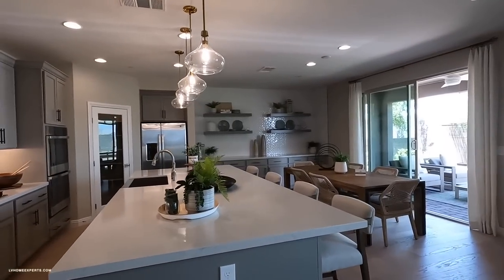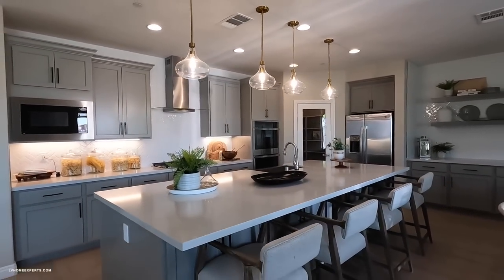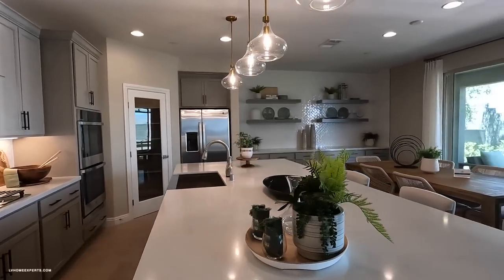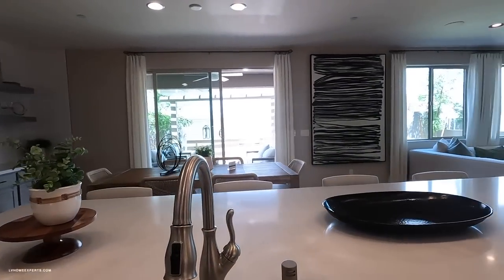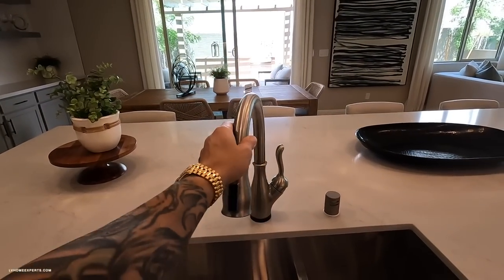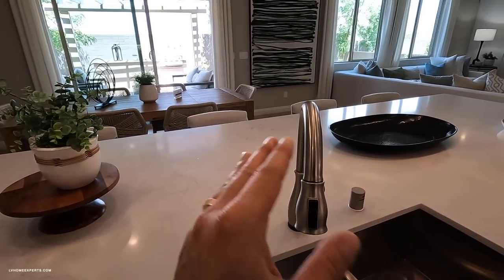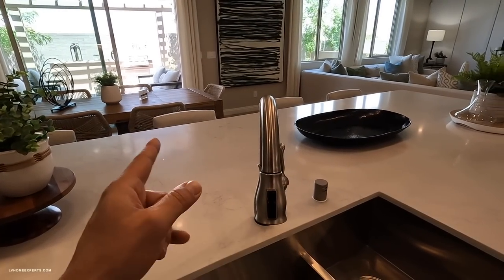We have a nice large island. One thing I noticed on this quartz countertop is there's a seam down the middle of the sink — it should always be down the center of the sink, but I feel like it could be blended in a little bit more. That's something you definitely need to take a look at.